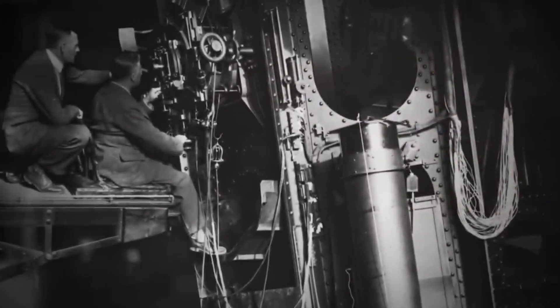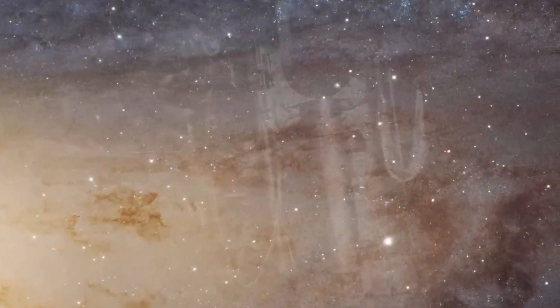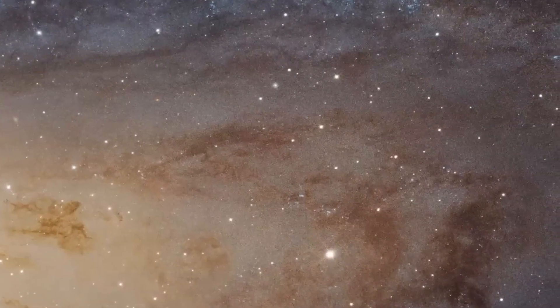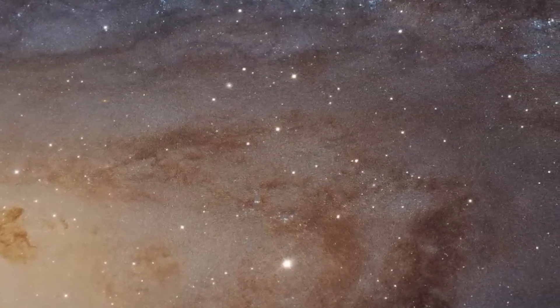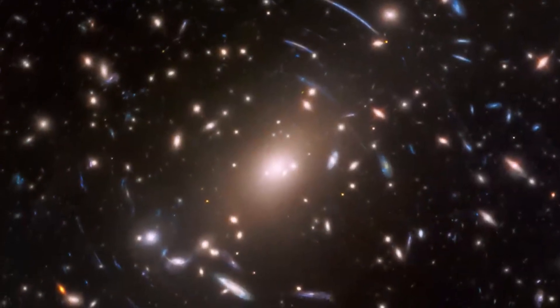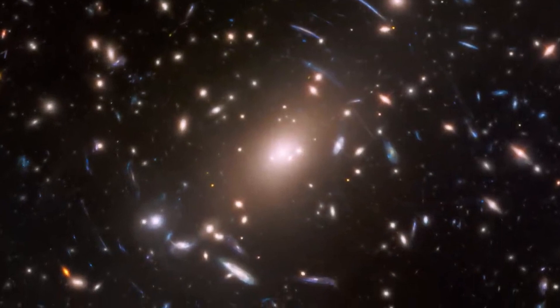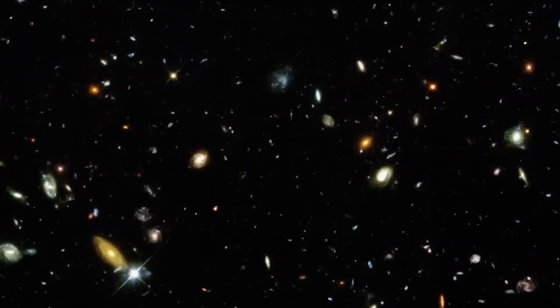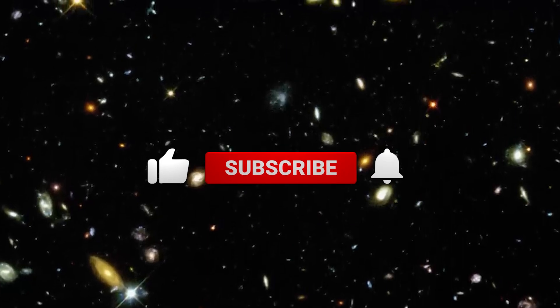The James Webb Space Telescope was made to observe the most distant galaxies in the universe — and so it did. The telescope observed the four most distant galaxies known, meaning the oldest galaxies, as they were 13.4 billion years ago. These galaxies existed when the universe was only 350 million years old, approximately 2% of its current age.